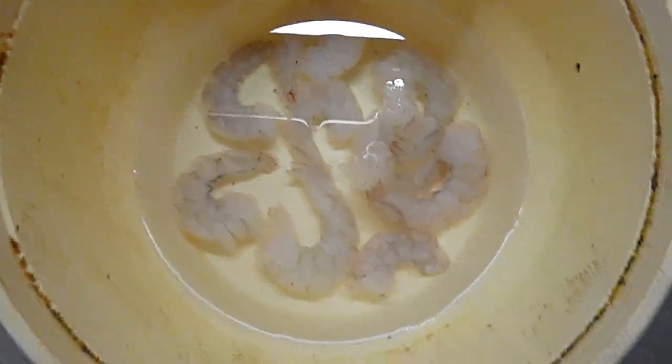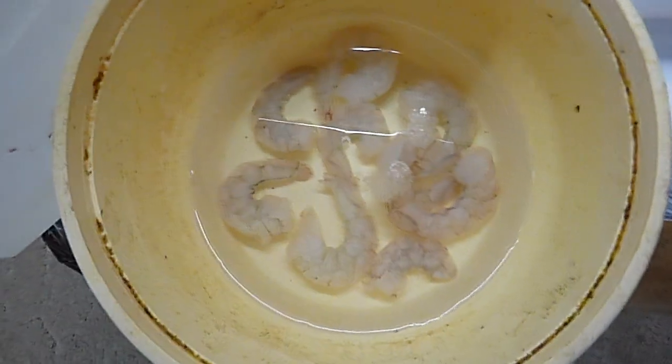This morning I'm going to feed my fire eels some deshelled shrimp. I just fed her yesterday — she ate over ten — and it looks like she's hungry again today. This is Cinderella, my fire eel.